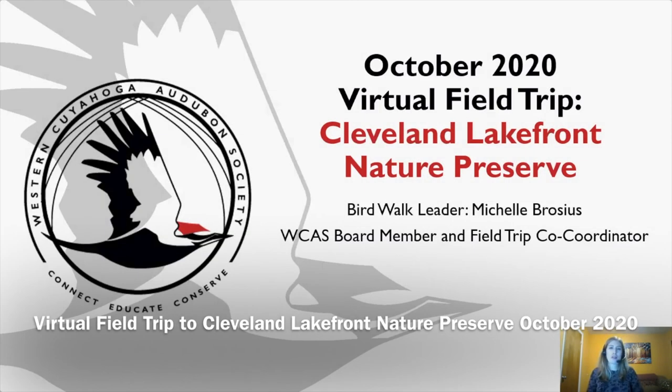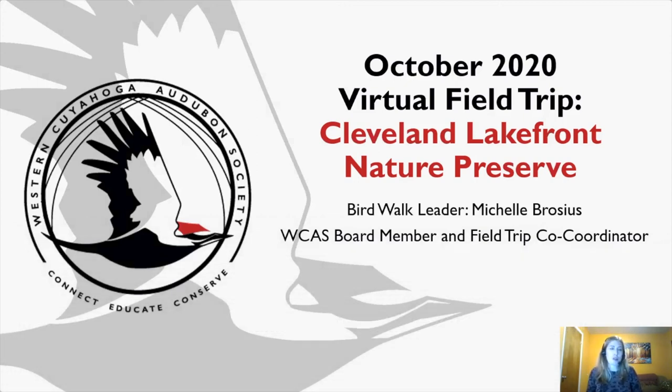Hello everyone, welcome to this month's program — the October 2020 virtual field trip to the Cleveland Lakefront Nature Preserve. My name is Michelle Brocious and I am your birdwalk leader this evening. Before we dive into the program, I want to take a moment to acknowledge that today is Veterans Day, so I want to thank all our members and guests if you served in the military.